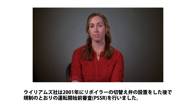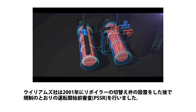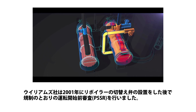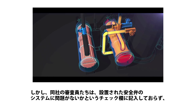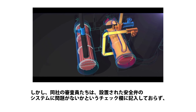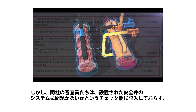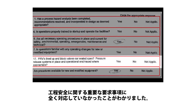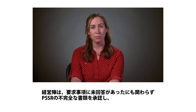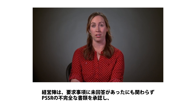After the 2001 reboiler valve installation, Williams also performed a pre-startup safety review as required by regulations. But the CSB found that Williams' reviewers did not respond to key process safety questions on the form. One of those questions asked: Are pressure relief systems in place and operational? That answer was left blank. Even though the pre-startup safety review document was incomplete and there were questions that were not answered, management approved the form.